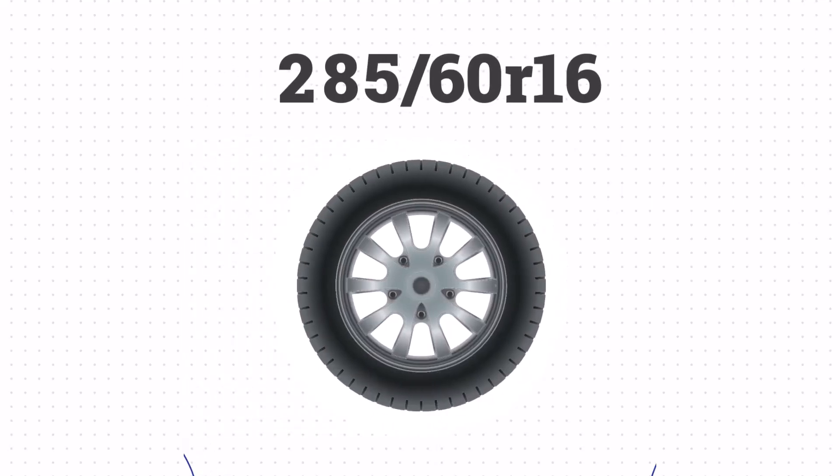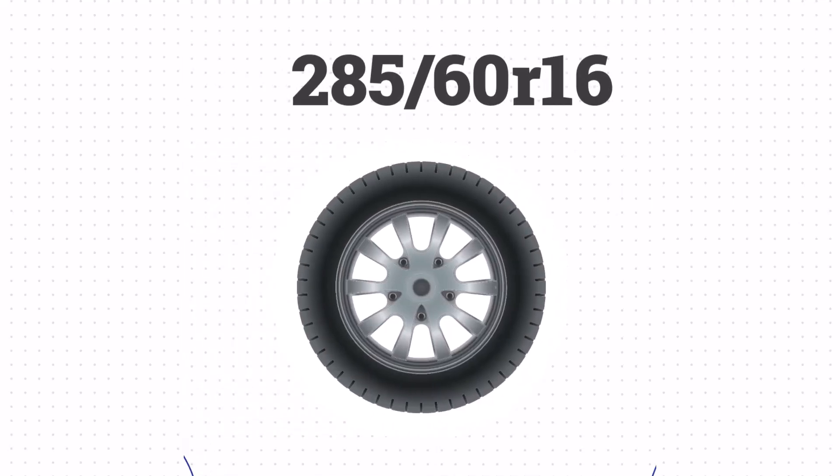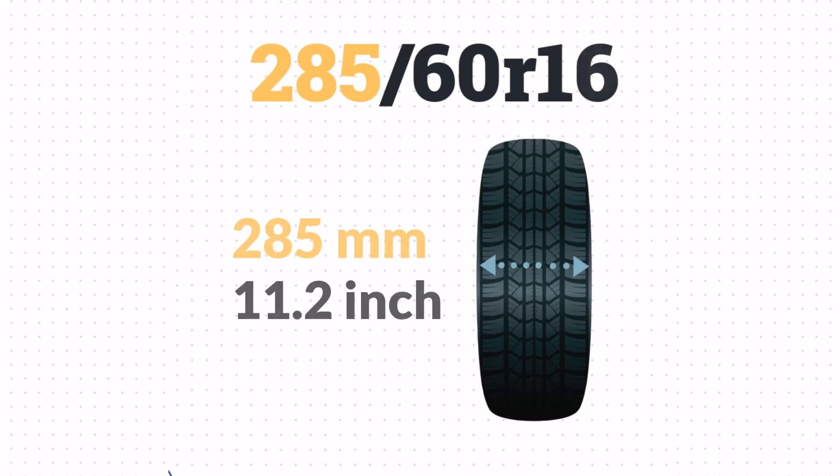Let's look at how these numbers translate to a real tire. This tire doesn't list P or LT, so it's a passenger tire. The 285 means the width is 285mm, which is approximately 11.2 inches wide.